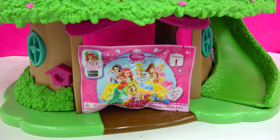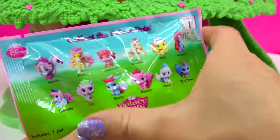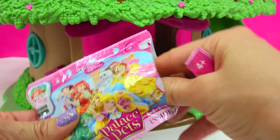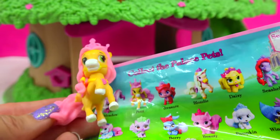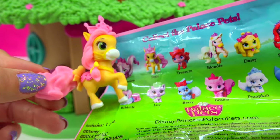Let's start at the bottom of the treehouse. We have a Palace Pets blind bag — it could be any one of these beautiful little pets. Look at Blondie, so cute. We didn't get Blondie, but we found Petite. Look at how special she is, this gorgeous little pony with her long, flowy pink hair. It looks like cotton candy.